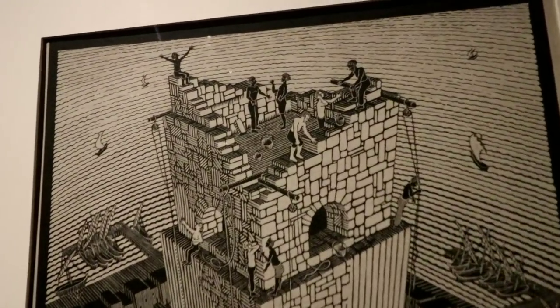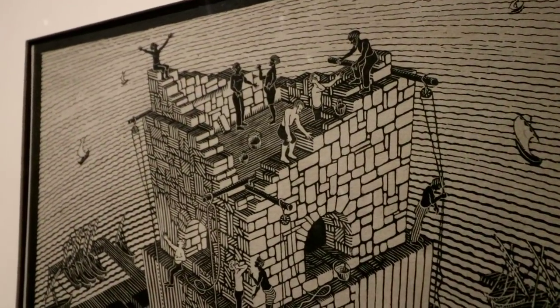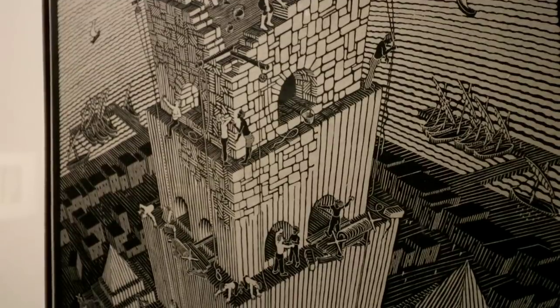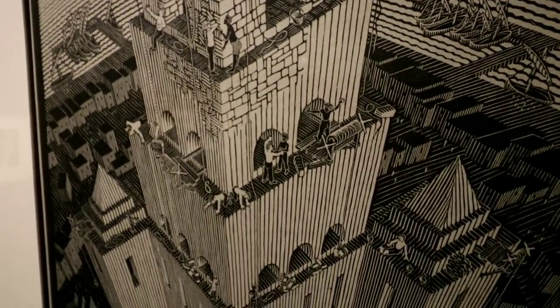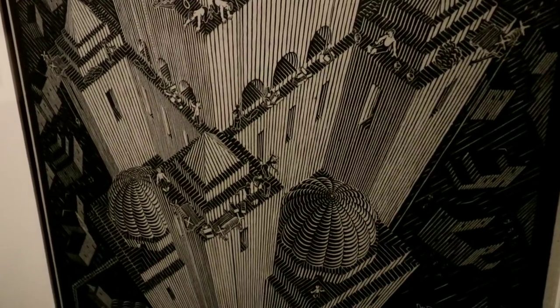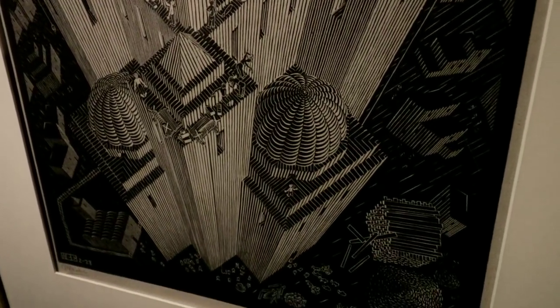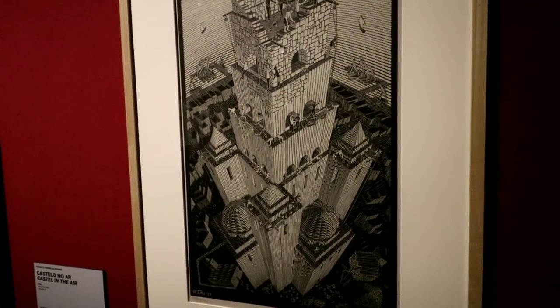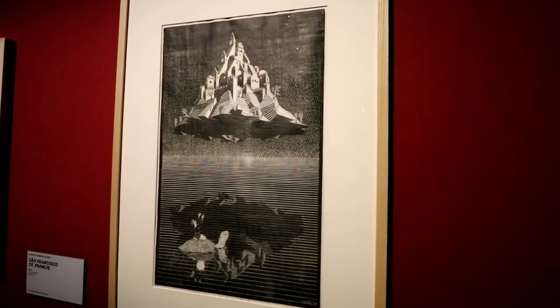Look at all the detail in there. Oh my god, that is amazing. I got lucky — this exhibit was supposed to end last month and they extended it. And that's the Castle in the Air.